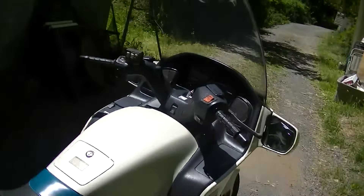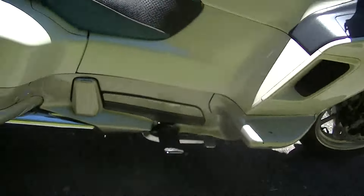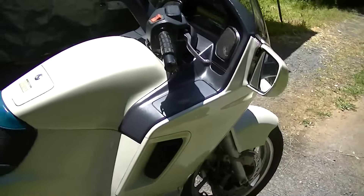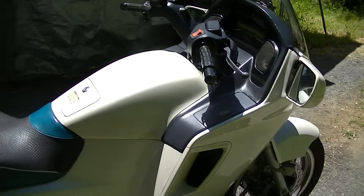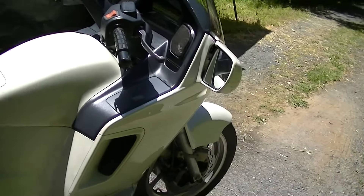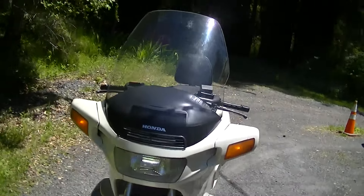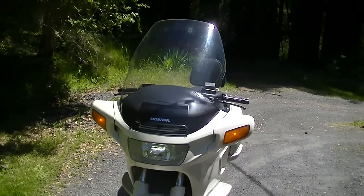Got all the service records since this was a brand new motorcycle. Had dealer service until about 55,000 miles, then it went to one independent service guy after the dealer. It's dealer records all the way from 1989 until a few years ago. I've done the last service on it — I'm the second owner, bought it from the original owner two years ago.